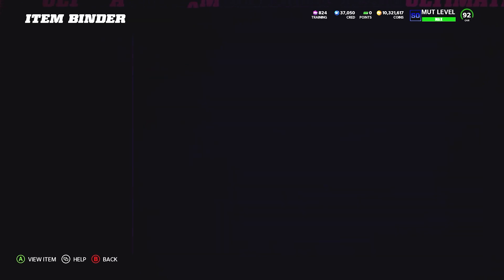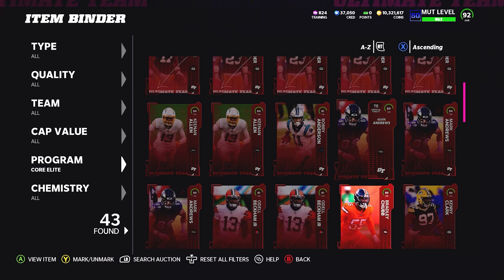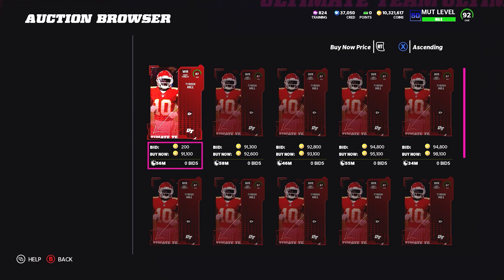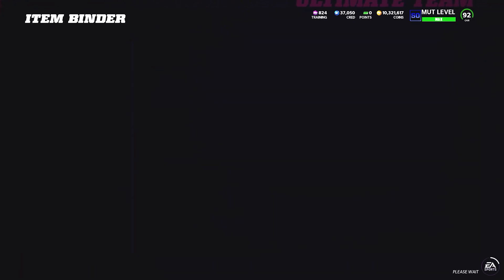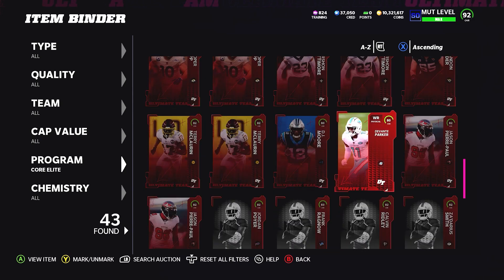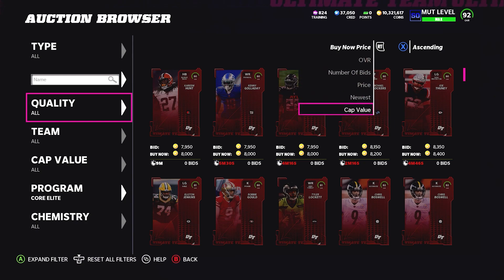Hedging your bets with these cards is just selling for the profit. Maybe I should have kept one Aaron Donald and sold one. The whole premise of investing in cards is we buy them at their lowest — where they can't really go any lower — and then we sell for a profit. So why wouldn't I take the 40 to 50k profit on the Aaron Donalds? For Tyreek Hill, for example, I bought him for 70-80k and he's at 90k, so that's not worth selling.